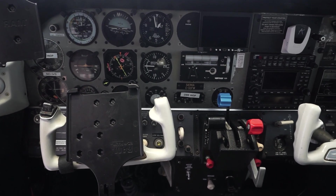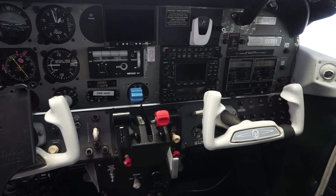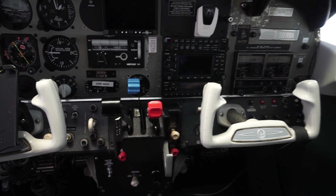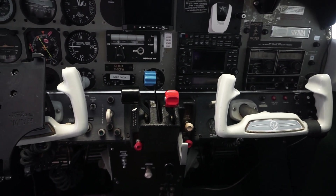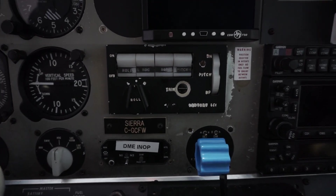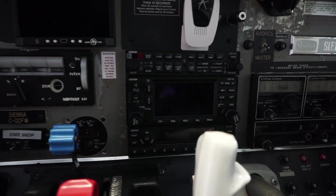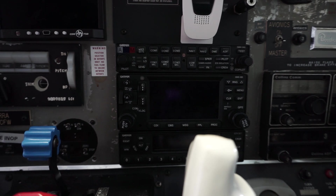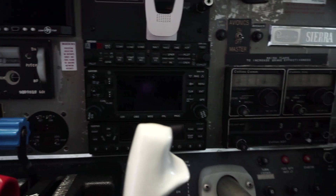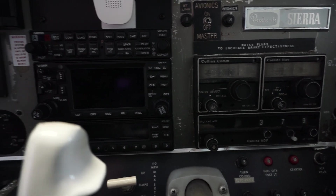When I bought Oscar back in 2020, the panel was mostly original with just a couple of additions. Back in the 80s, the owners at the time added the Century 3 Autopilot, which actually still runs really well. And then in the 2000s, the owners added this Garmin 430W, which also runs really well. At the time, they took the Collins and relegated that to the number two NAVCOM position.